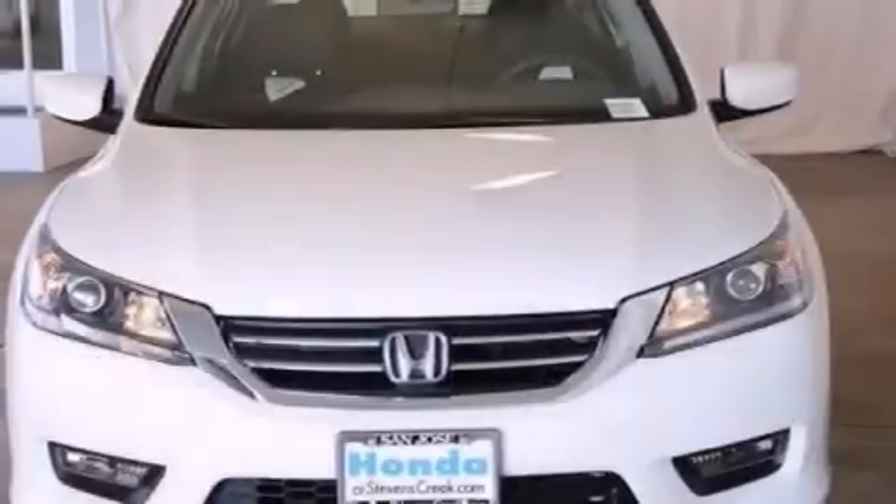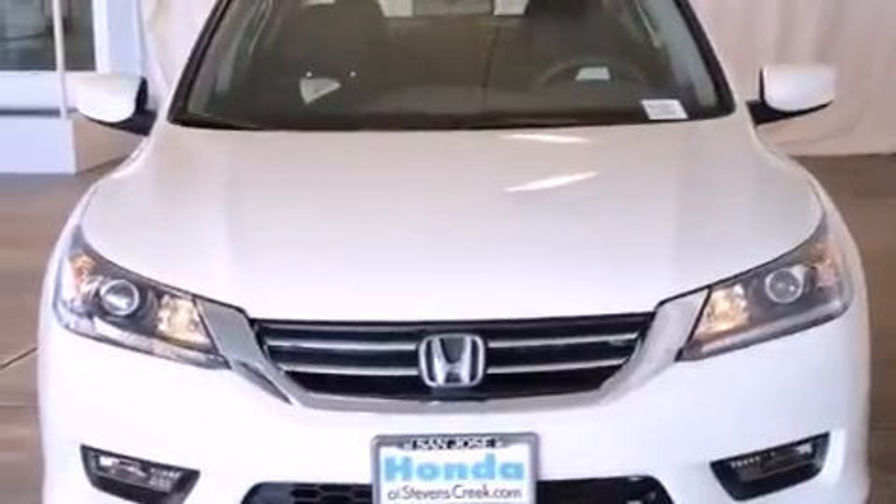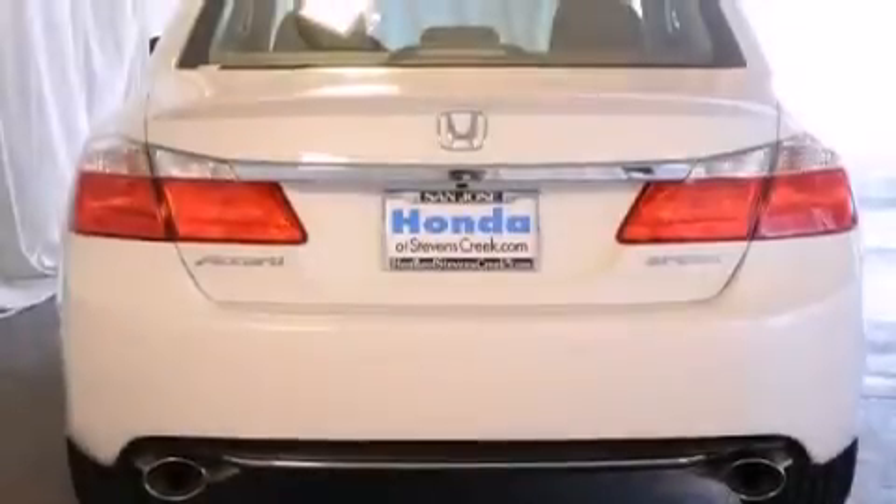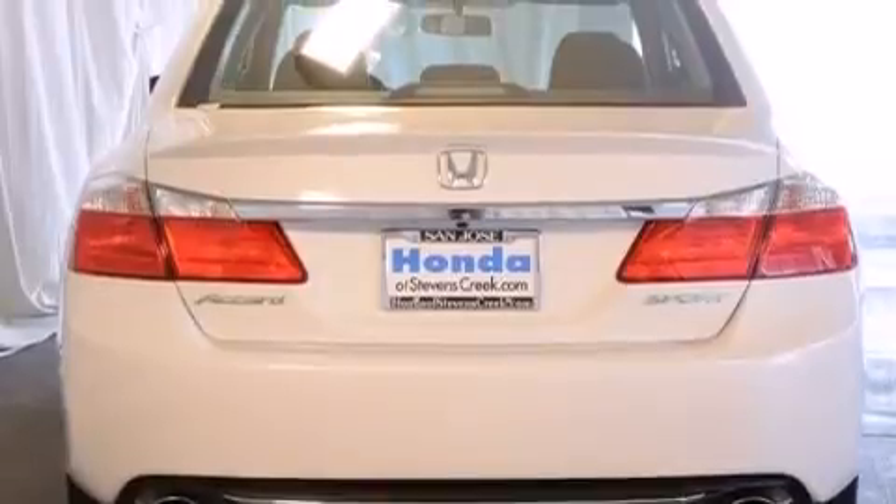All of the following features are included: air conditioning with automatic climate control, cruise control, a rear window defroster, a CD player, and a leather wrapped steering wheel.